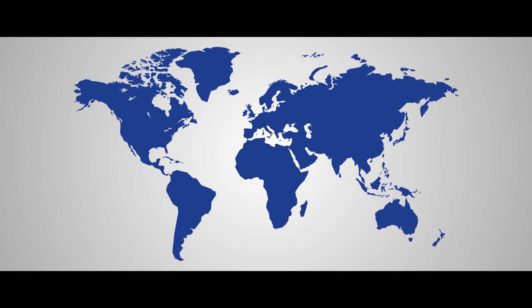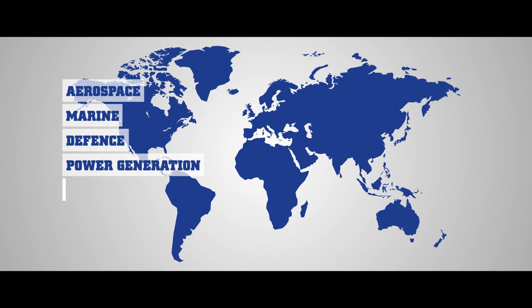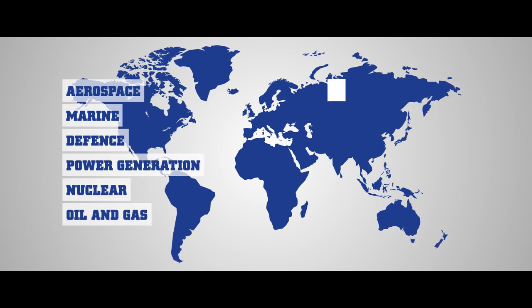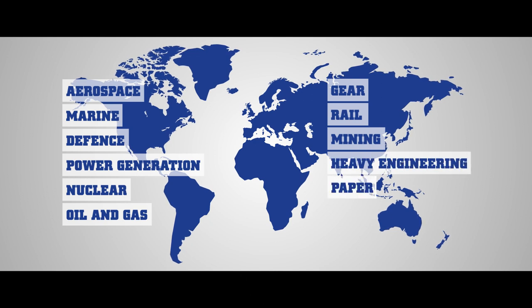Industries supplied include aerospace, marine, defence, power generation, nuclear, oil and gas, gear, rail, mining, heavy engineering, paper and food processing.